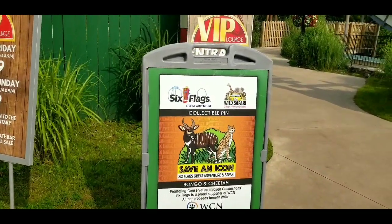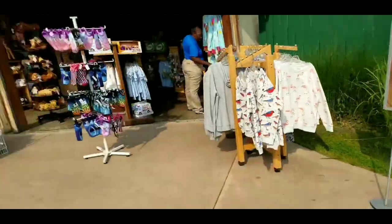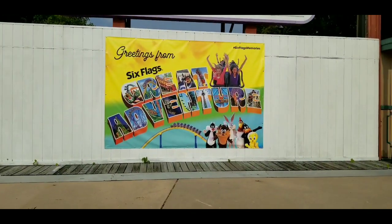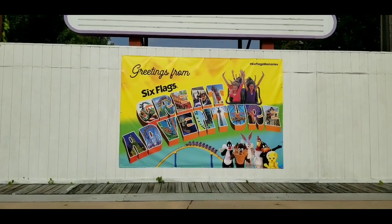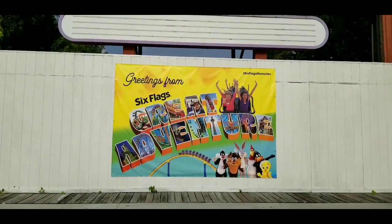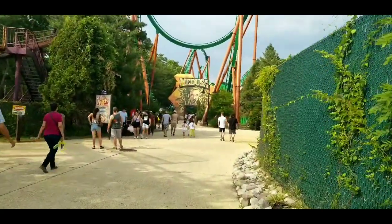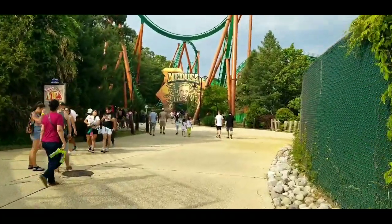It's a drive-through adventure — oh, that's what we saw before when you come in, that's what it is. And here it is, your fun photo opportunity: 'Greetings from Six Flags Great Adventure.' And once you pass the mine train, here is Medusa right back here.